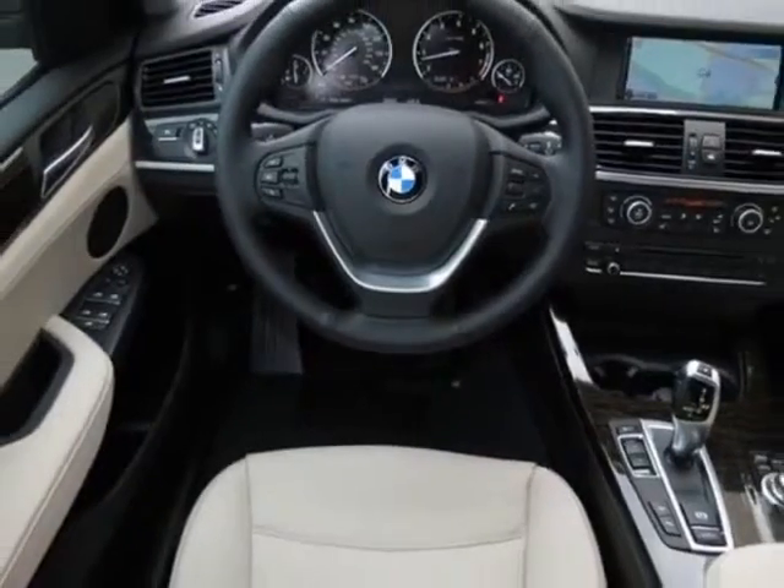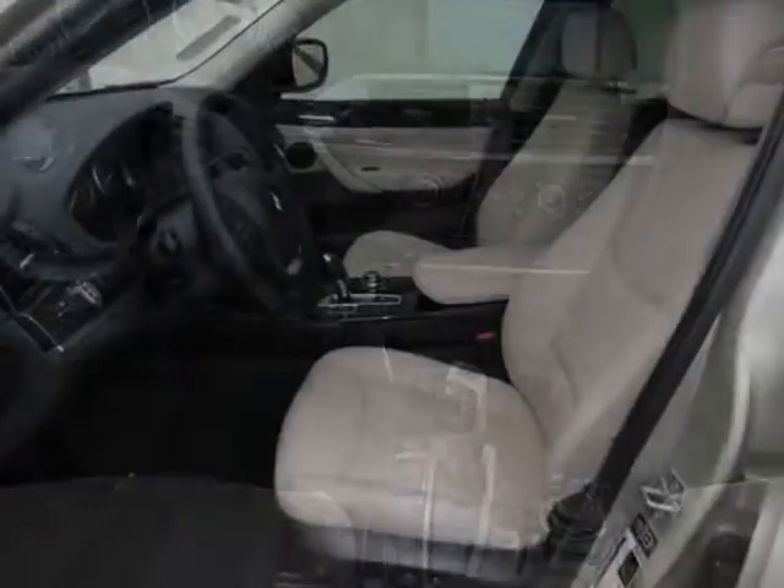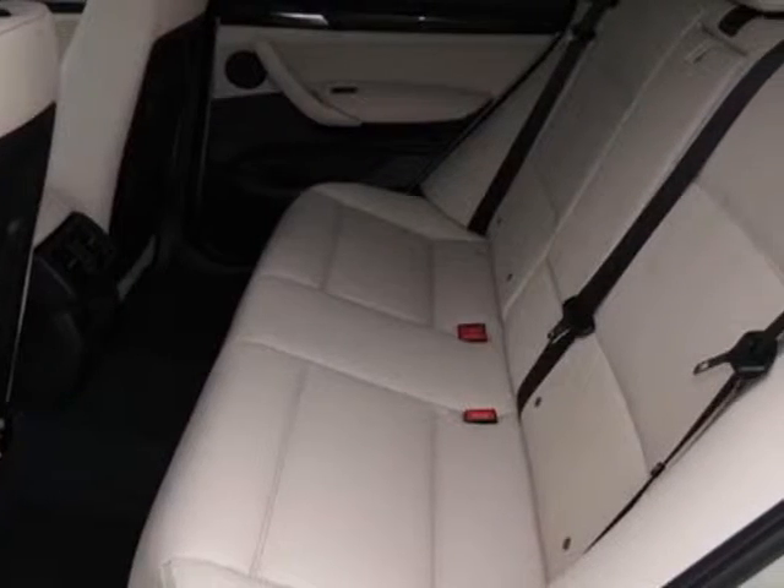This X3 boasts a 3.0 liter engine and an 8-speed steptronic transmission. Additional options for this vehicle include the 8-speed steptronic automatic transmission,